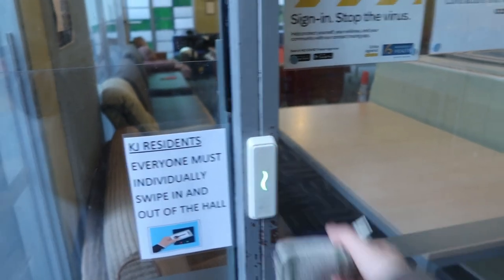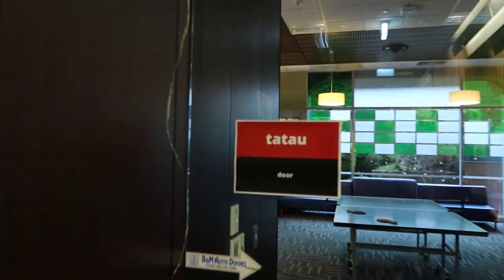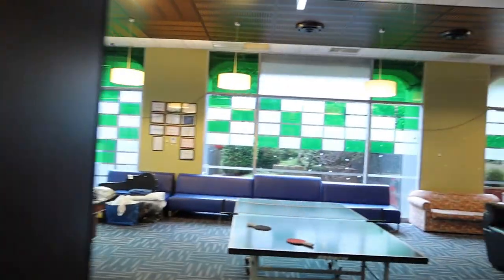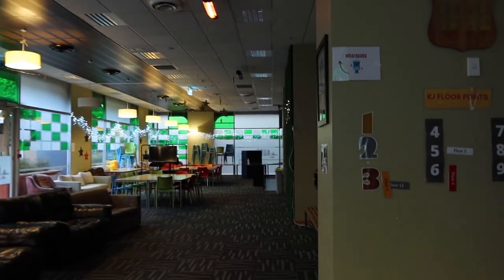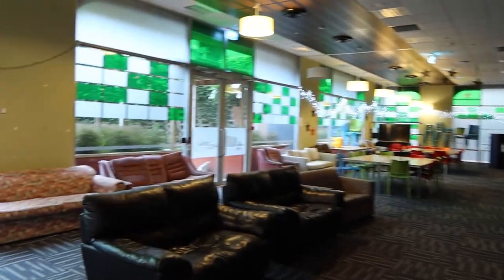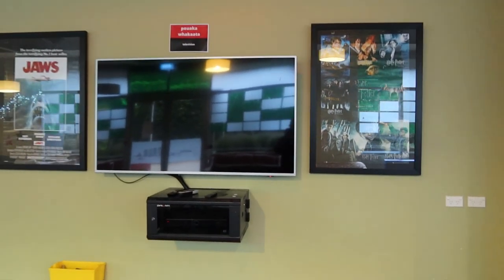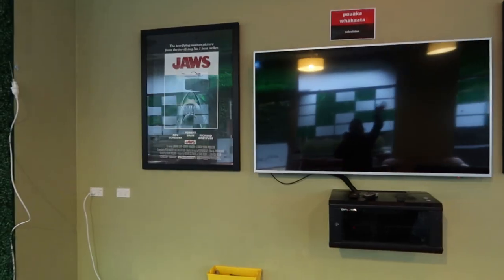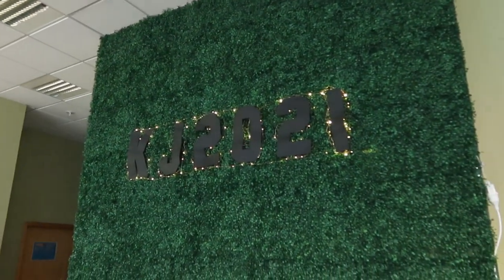So this is KJ. You have to swipe your student ID to get into the hall every time — really good security. It's 14 storeys tall. Floors 2 to 14 have residences on them and 1 and 2 are like common areas and dining halls. You walk into the lobby and then to the left is the hub. You've got a pool table, table tennis table, there's a bunch of couches, a TV — which sometimes the hall will play sports games on, or you can watch movies, it has Netflix — and then there's these big tables good for studying and a little kitchenette down there.